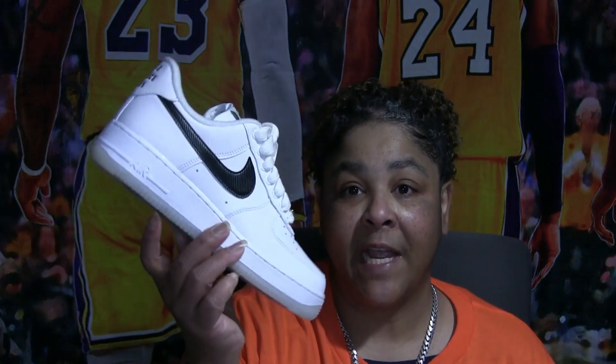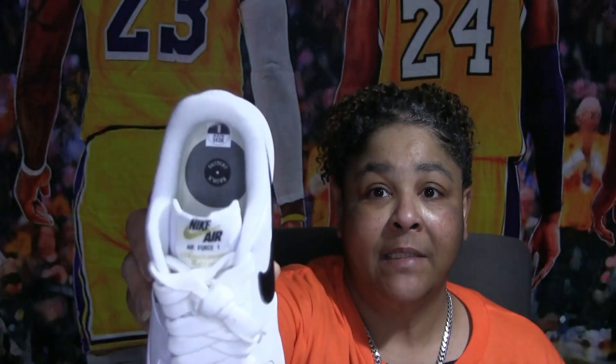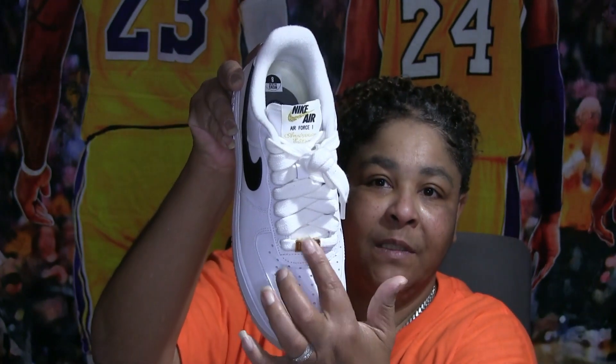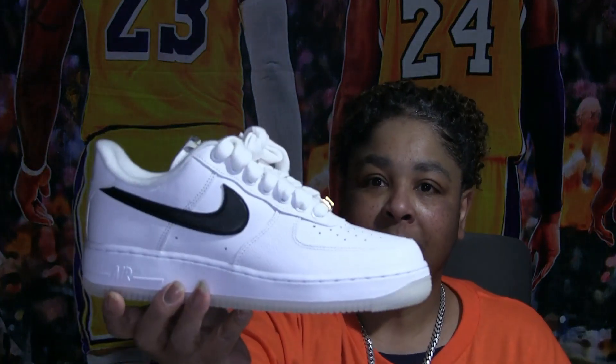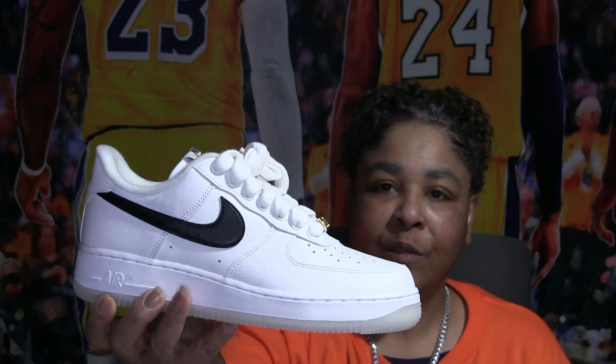Then I got this pair that came out to commemorate the 50 years of hip-hop. It's got the record in there, it's got the Bronx origin, the start date — 1973 — on the dubrae. It's an all-white pair with a little black swoosh.